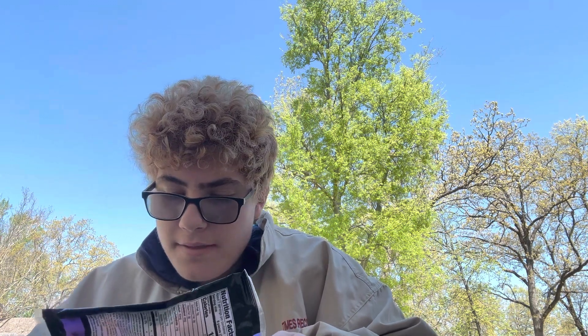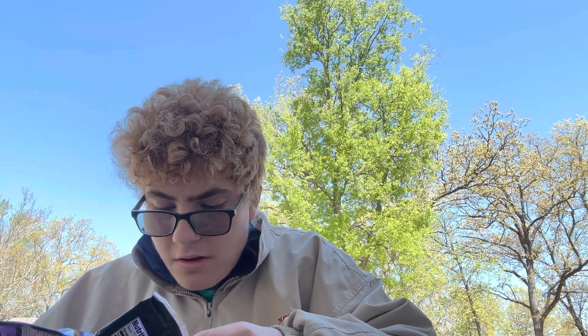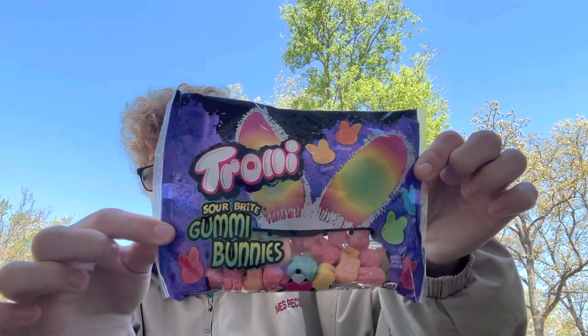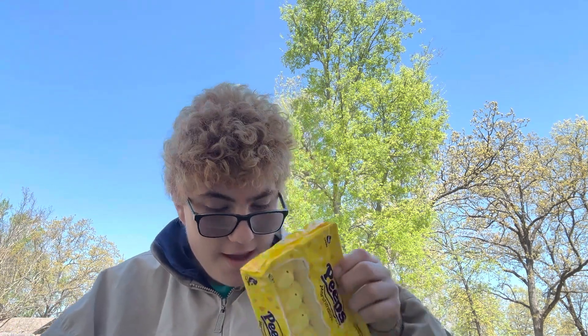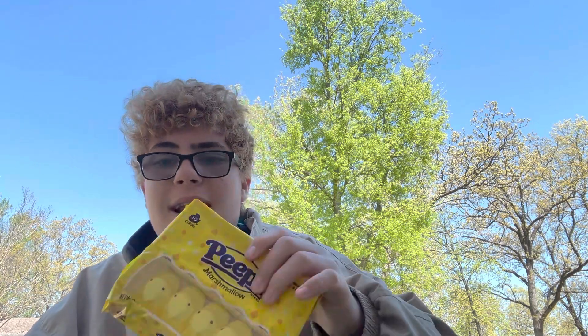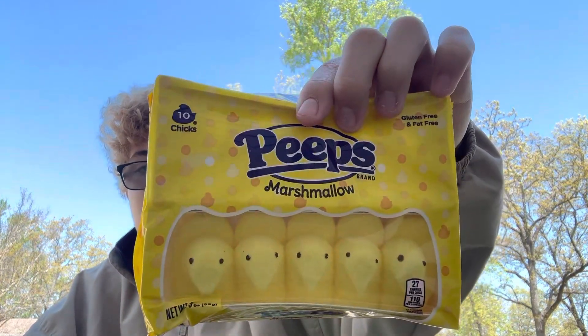It's like a Trolli — gummies — but these are the sour gummy bunnies. I like the worms, but this is the sour bright gummy bunny. They look good. I'm not really a fan of sour stuff but this stuff is pretty good, so that's why I make an exception.